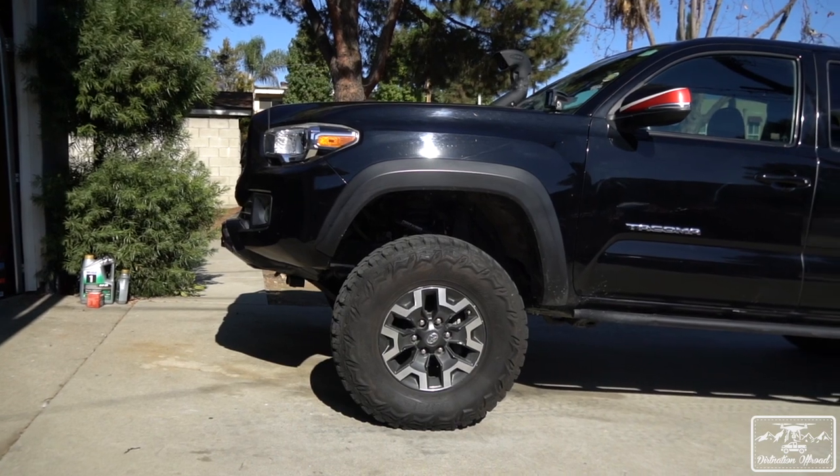Hey, what's up guys, welcome back to another episode of Dirt Nation Off-Road. Today we're doing a 50,000 mile slash two-year ownership review of the Dirt Nation Tacoma. We've done one of these before for one year, before we launched our channel, and the video did very well. People have asked for a two-year and maybe a five-year, so we're going to continue doing these for you guys.